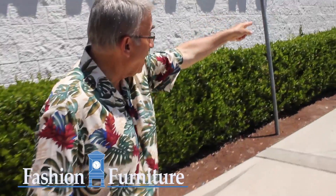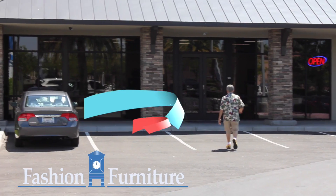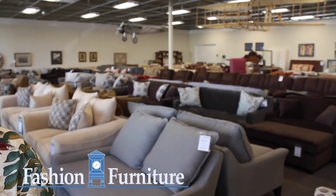Next to our main store, right down there, is Fashion Outlet. Our outlet store is a great place to shop if you're looking to save money, yet you still want quality furniture.